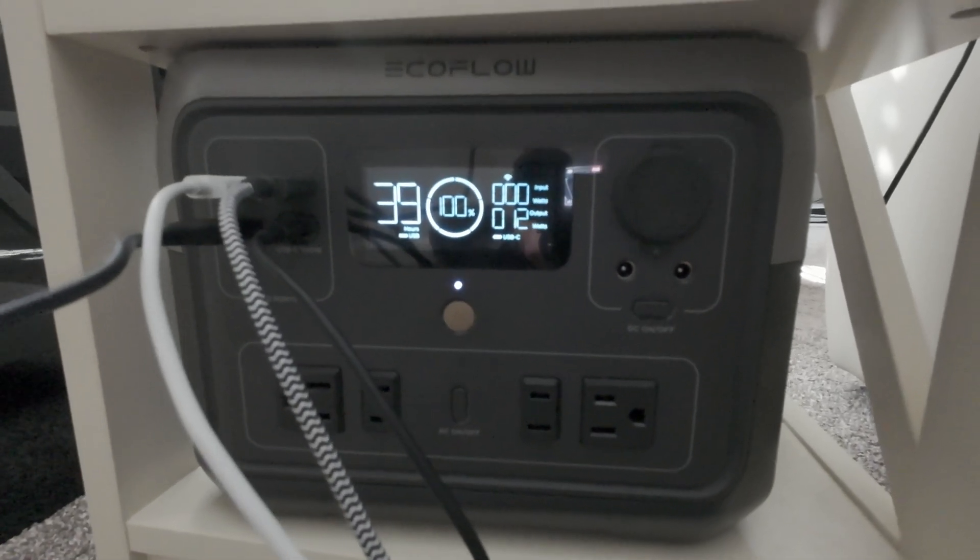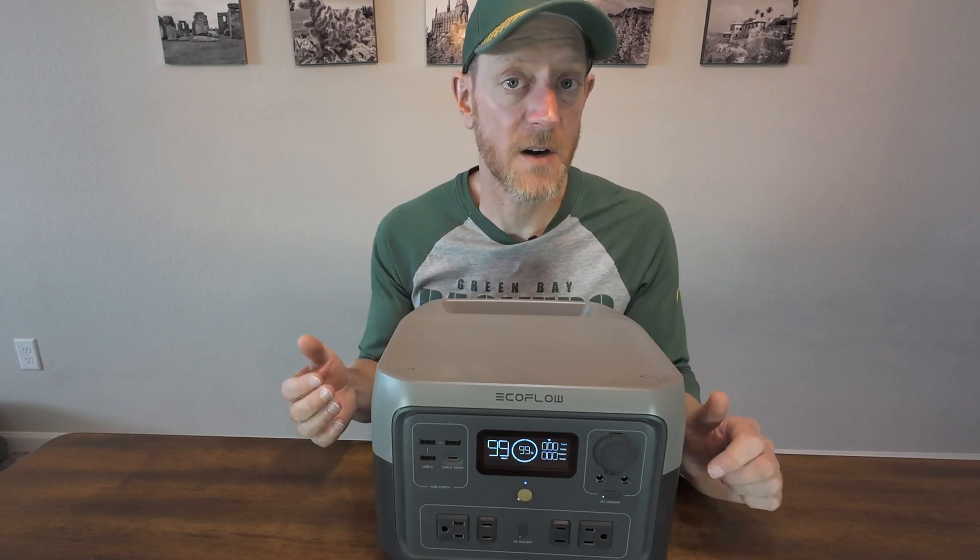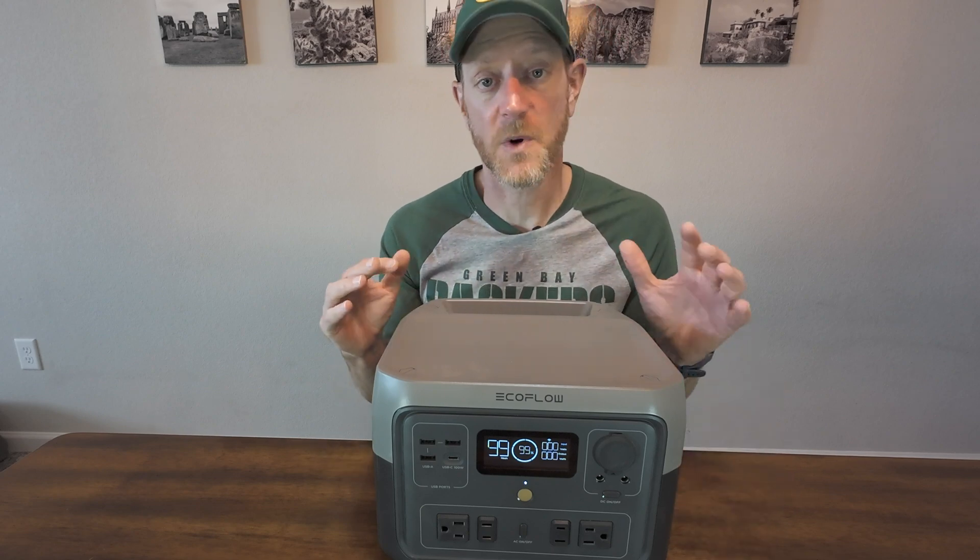It's been super durable, I've had absolutely zero issues with it, and the app still works perfectly. I highly recommend this. As far as charging with the solar panel, that's worked really well too.